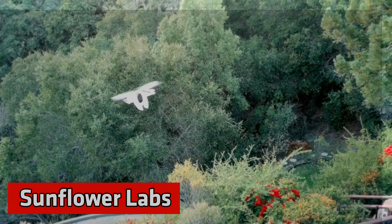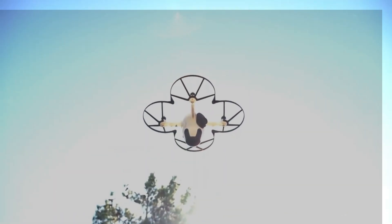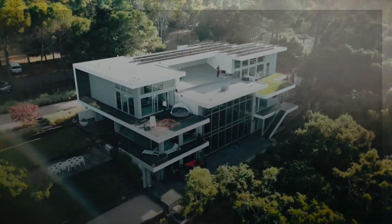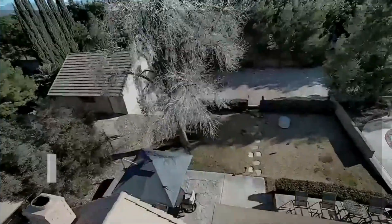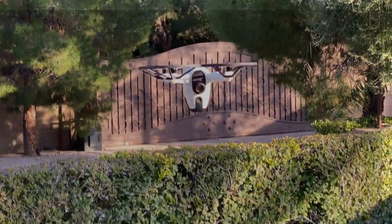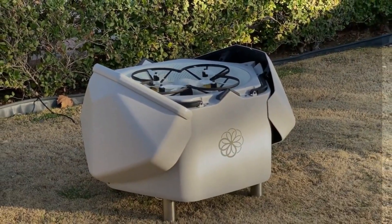Sunflower Labs — adding drones to your security system can be very useful. These drones are now being used in Japan to protect important places like gas storage areas and radio towers. What's special about them is that they're easy to set up and can be deployed quickly, launching from special charging hubs in just five seconds.